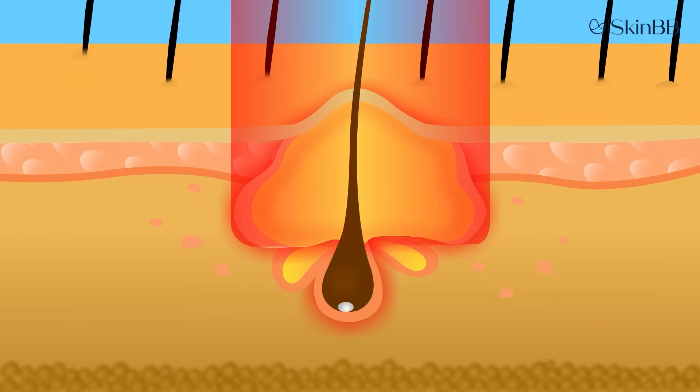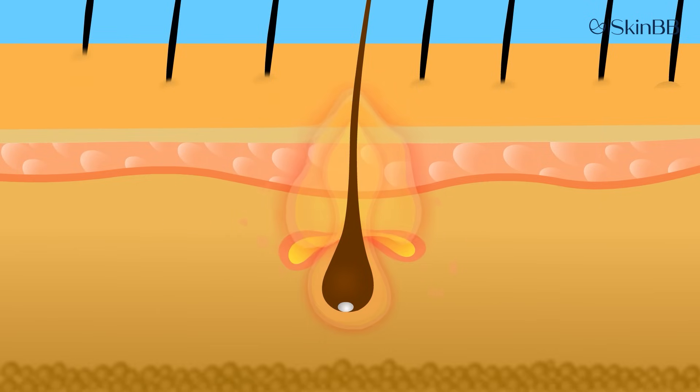When this laser enters the skin in the form of light energy, what it does is target the oil gland both from an external as well as an internal aspect.